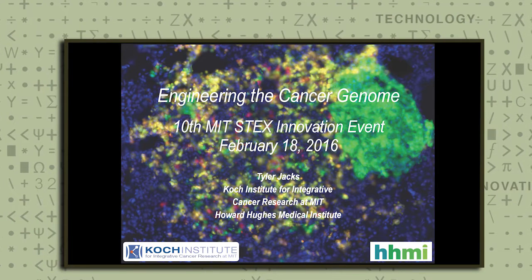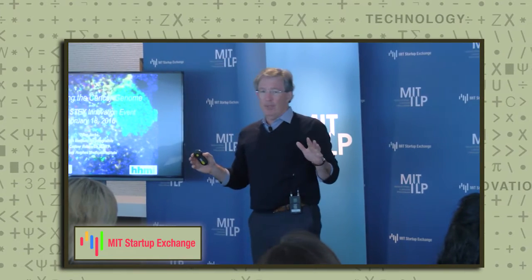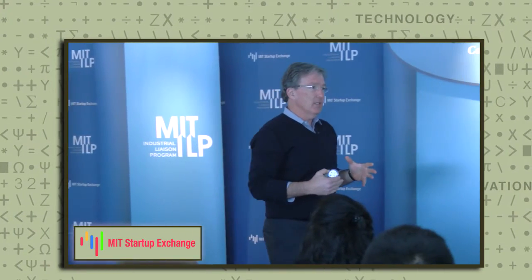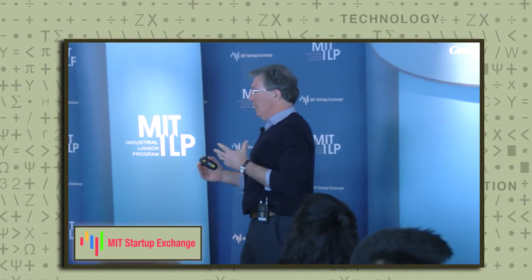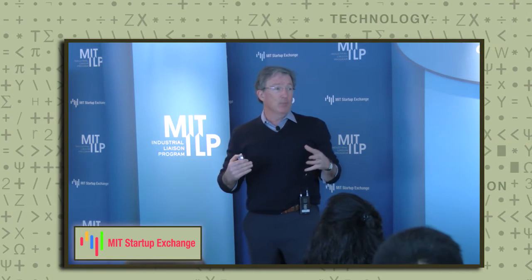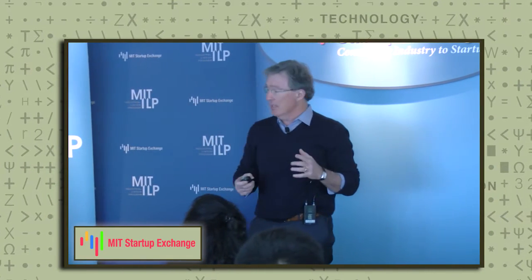Thanks for the invitation. It's a pleasure to be here this morning. Sorry you're missing your break. I'm going to appear twice on your program. First, this presentation, which is going to be science heavy, talking about things that are happening in the lab. Then I'll participate in the panel discussion where we'll talk about more general things — moving things from the lab out into industry and partnerships. But let's start with the science.